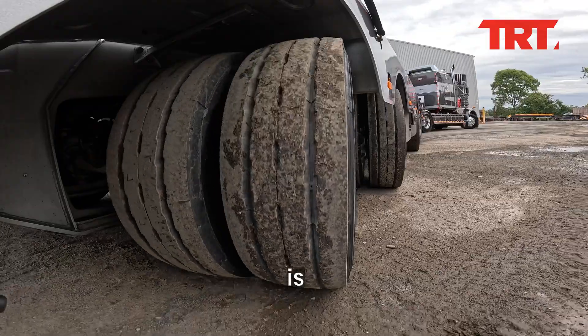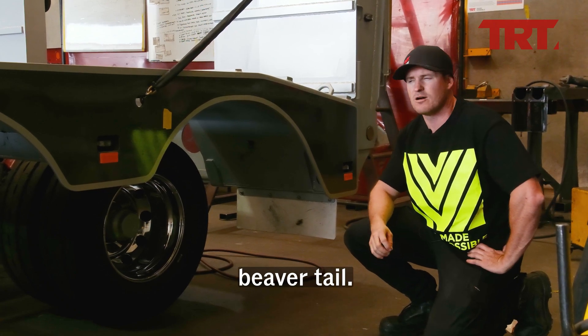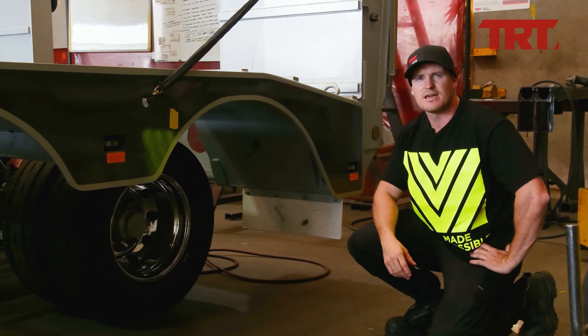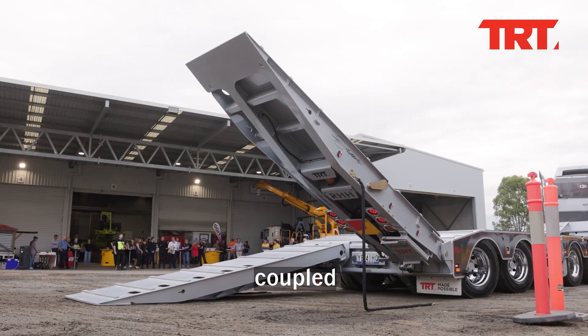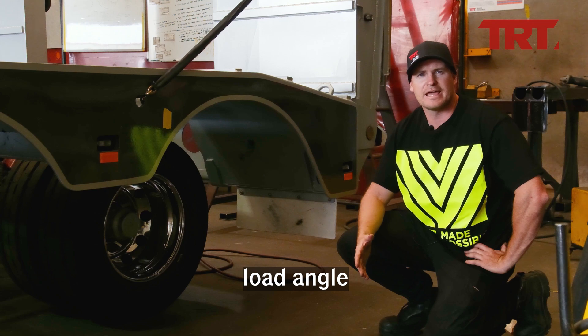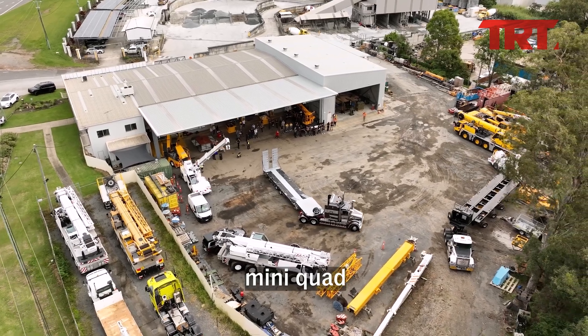What that meant is that we could basically maintain as much as possible TRT's iconic long beaver tail — something not really seen in other steering quads throughout the industry in Australia and New Zealand. Keeping that long beaver tail coupled with these 3.3 metre long single fold ramps basically gives the operator a better loading angle than if they were using 4 metre bi-folds.